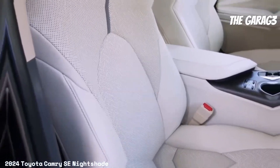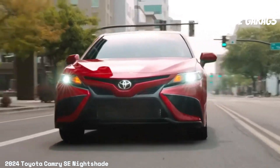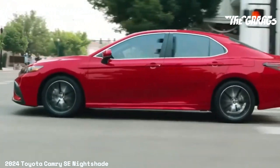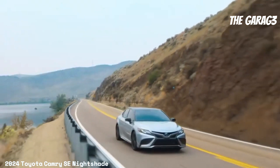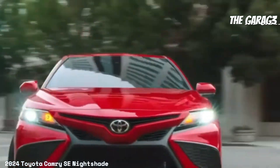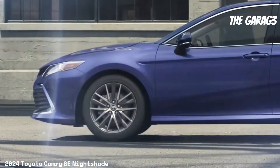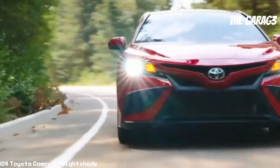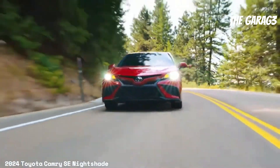Exterior features include bi-LED combined headlights with black details and auto on/off function, a black front grille with lower sport mesh insert, single exhaust with dual chrome tip outlets, heated black exterior mirrors with turn signal indicators, 19-inch TRD alloy wheels with matte bronze finish, black rear spoiler, shark fin antenna in black, black-accented headlights and taillights, black Toyota emblem and Camry lettering, and a black SE grade badge.